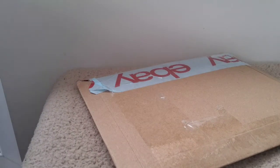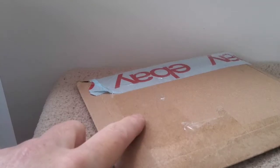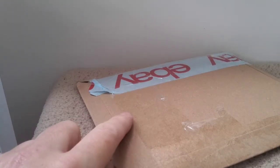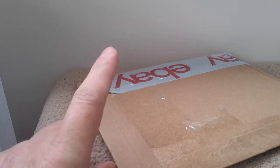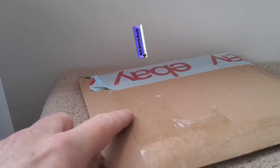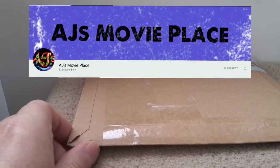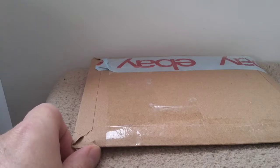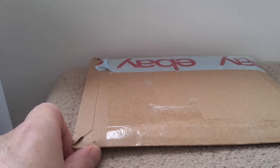Hi everyone, Matt V's Movies back for another video. Today I've received a package in the post. This package has come from a fantastic YouTuber by the name of AJ's Movie Place. AJ has very kindly sent me a package through the post, which I'm really grateful for. Please go check his channel out.